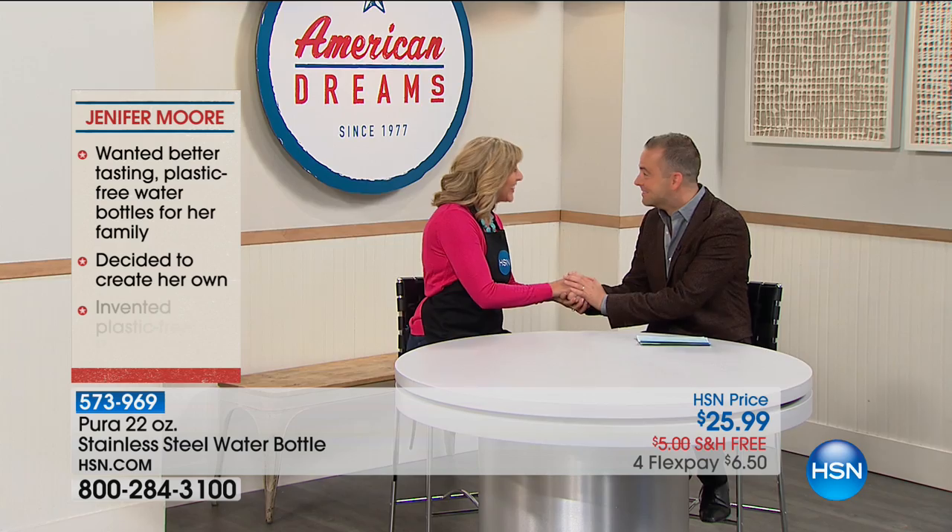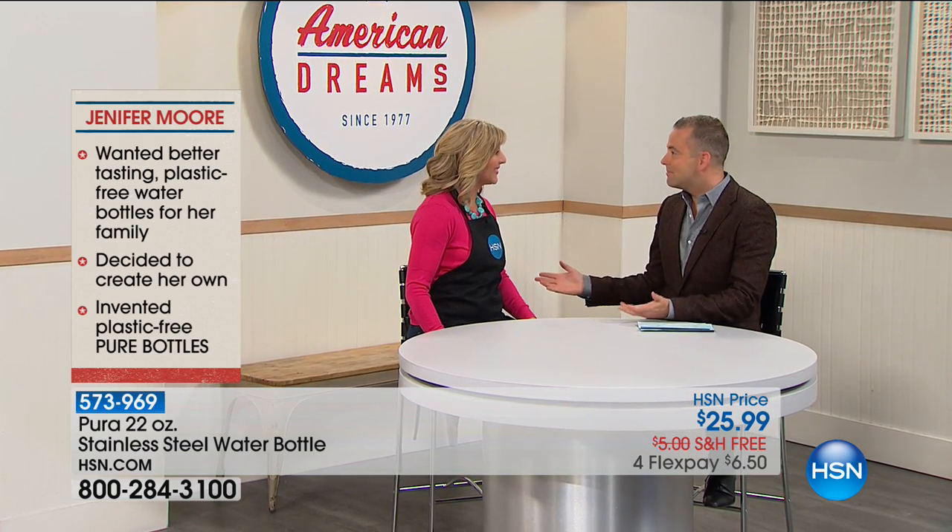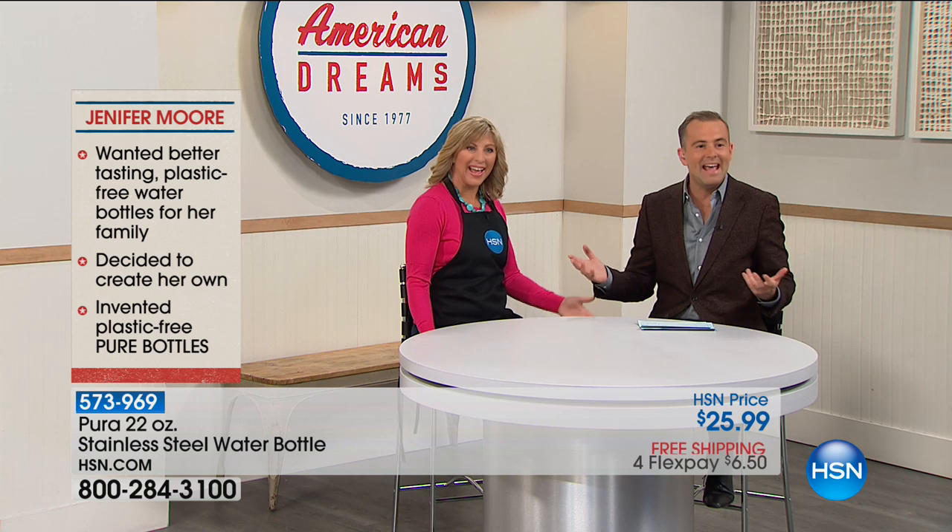Jennifer Moore, the Purer bottle is a hundred percent plastic free and they are certified non-toxic. I'm thrilled to welcome Jennifer to the Monday night show. Jennifer, welcome! Thank you, that was a very nice intro. It's all true, you're an amazing person.